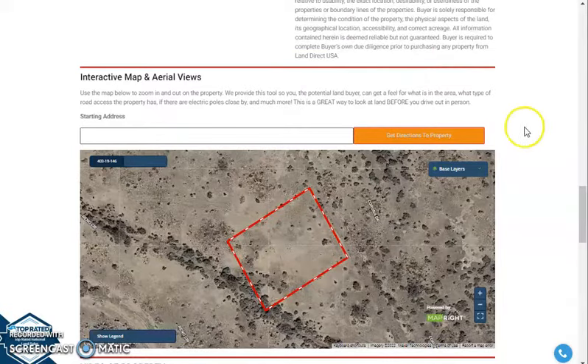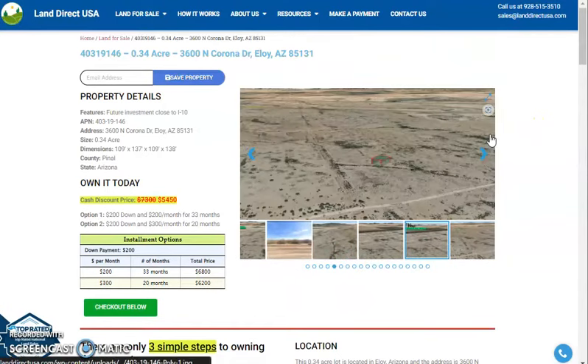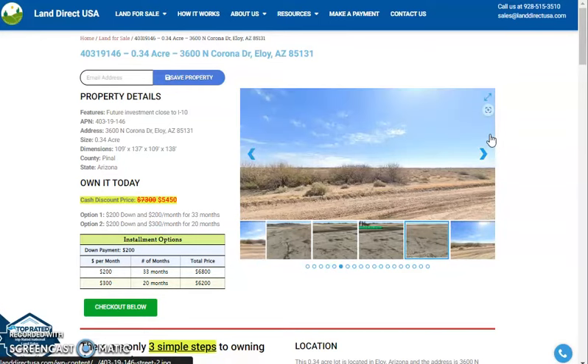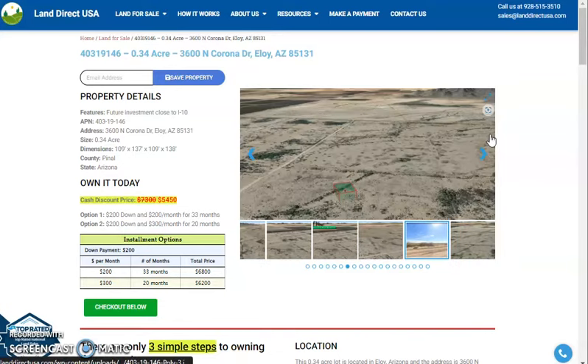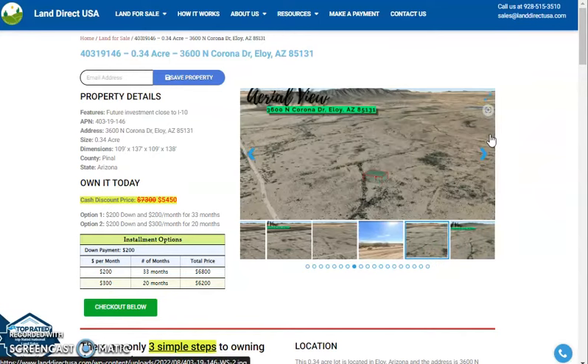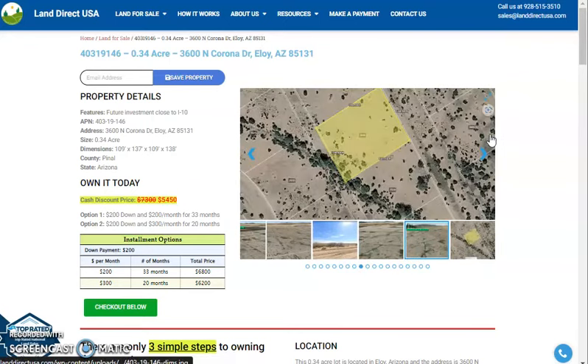If you're interested in this lot, it's available at landerakusa.com with a cash discount price of only $5,450. We offer seller financing with no credit check required — you just need to fill out the buyer's application form and put in a down payment of only $200 to reserve the lot. Or call us at 928-515-3510. Thank you.